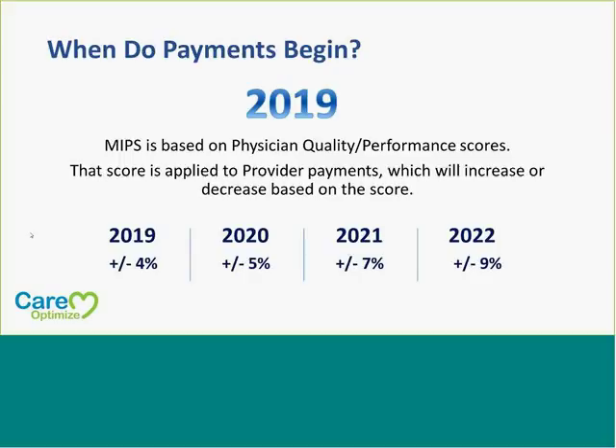The payments will begin in 2019. From 2017 to 2019, they're going to start gathering all that data, and you can see that the score will be applied to provider payments beginning in 2019, increasing or decreasing based on your score. In 2019 you'll get a plus or minus 4%; in 2020, a plus or minus 5%; in 2021, a plus or minus 7%; and in 2022, a plus or minus 9%.